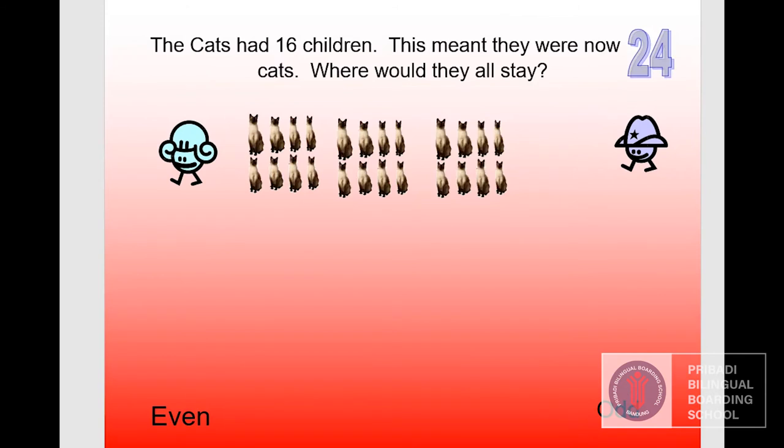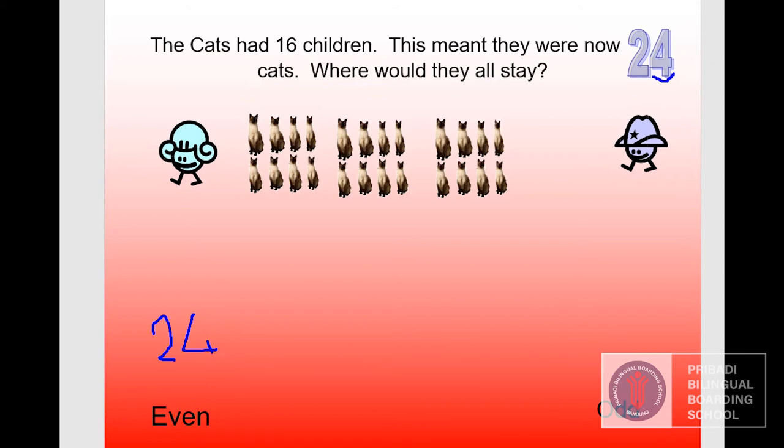The cats had sixteen children, which means there were now twenty-four cats. Where would they all stay — in the even place or in the odd place? Look at the number — it ends with four. Four is an even number, so twenty-four cats will go to the even place. And they all lived happily ever after.